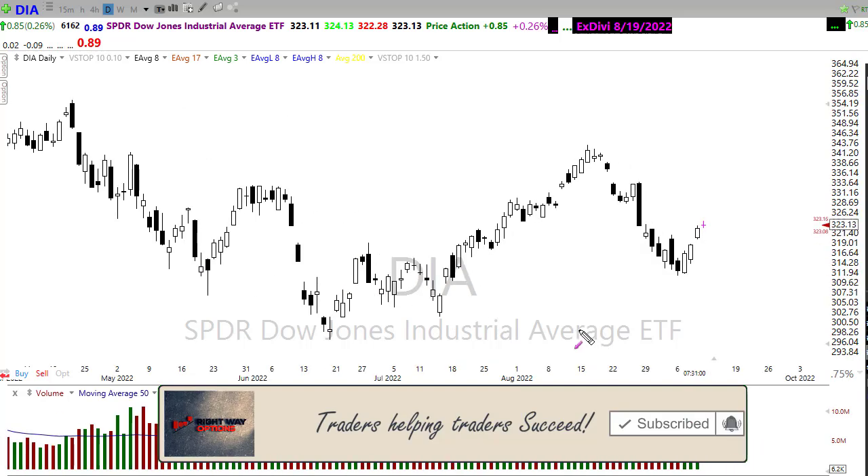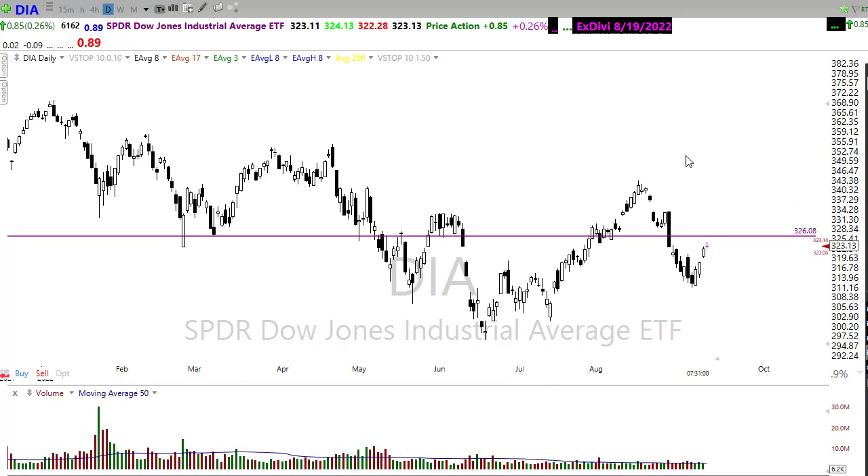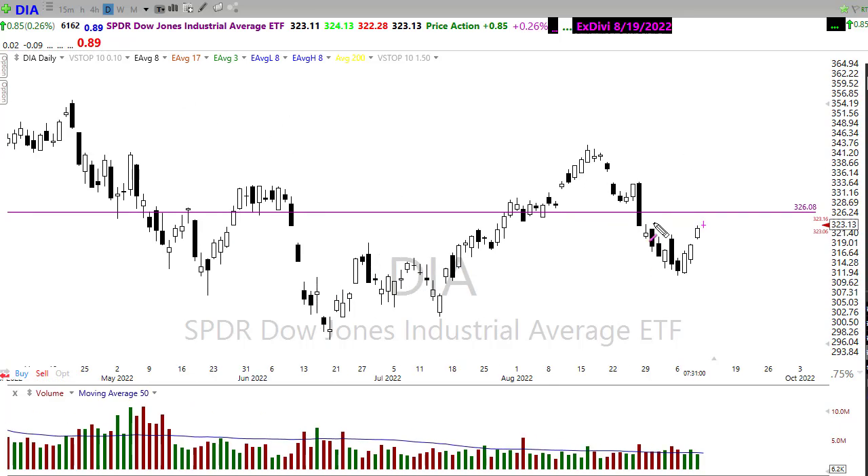We've had a really nice rally to the upside and we're pressing right up into that downtrend resistance. As a matter of fact, this morning we're trying to gap ever so slightly through that level. I also want to point out that we have some very significant price resistance levels above here in the Dow chart — we're really coming into kind of a double whammy resistance level — so watch that closely.